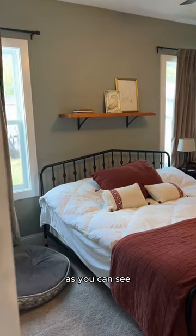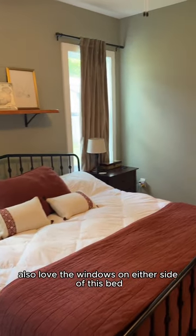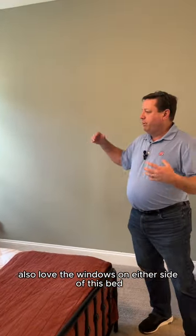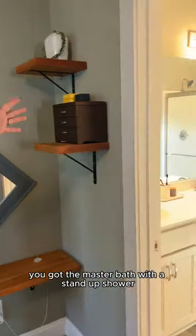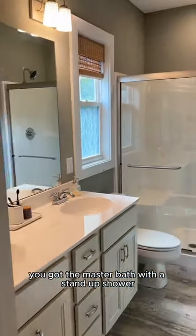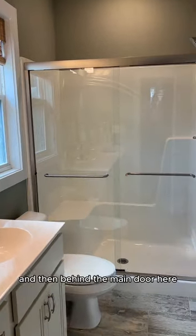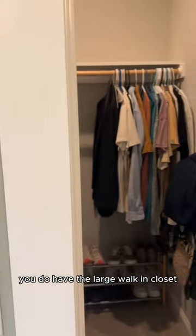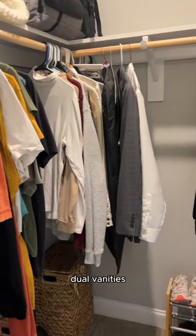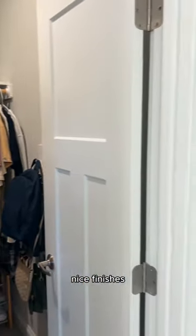Here in the master bedroom, plenty of space for a king-size bed. As you can see, they have the dog bed here also. Love the windows on either side of this bed — it makes it really feel nice and homey. Then you go inside here, you've got the master bath with a stand-up shower, glass-pulled doors. And then behind the main door here, you do have the large walk-in closet with plenty of space. Dual vanities, nice finishes.